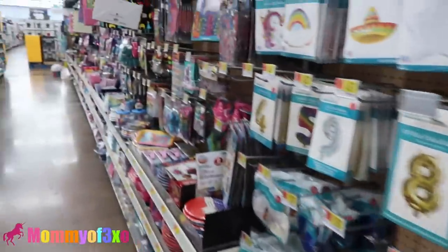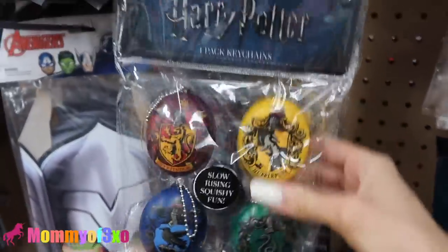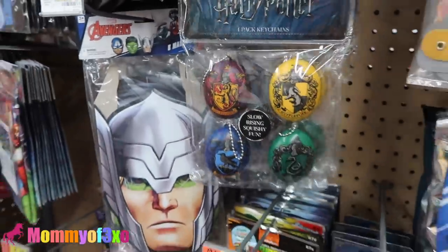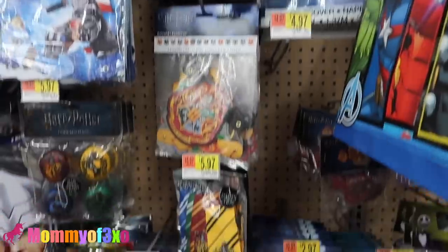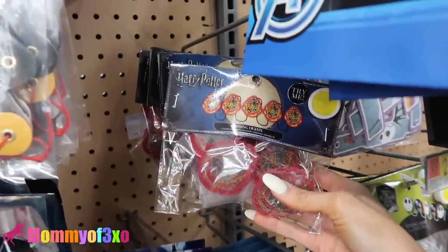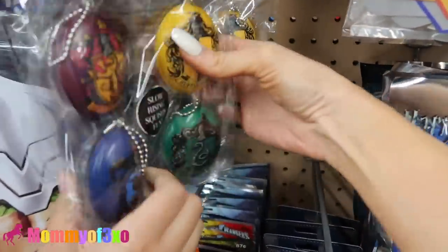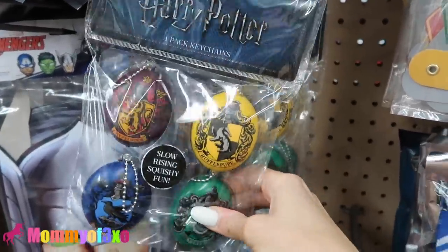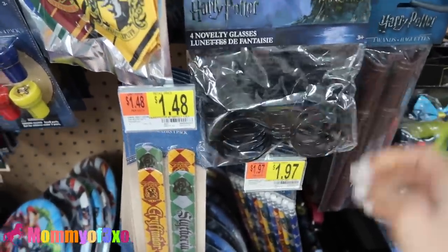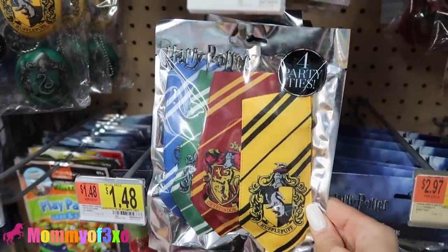Let's go down here and see if they have anything more we haven't seen yet. These ones are new in the party favor aisle - Harry Potter squishies! Have you ever seen these, Aaliyah? No. They have a whole Harry Potter party favor section. Harry Potter is not a horror movie - I don't know what category it would be in. They have a whole bunch of that theme here. They even have his glasses, and they have ties. That is so funny - if you guys like Harry Potter, come to Walmart for your party favors.